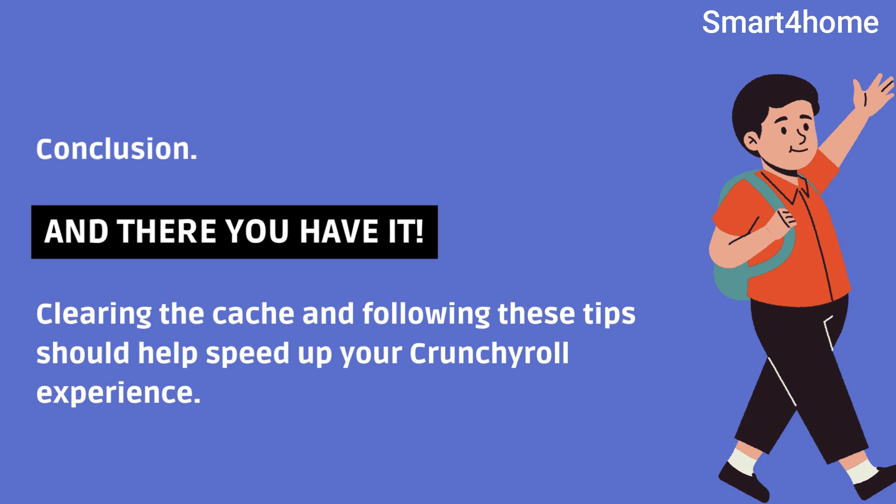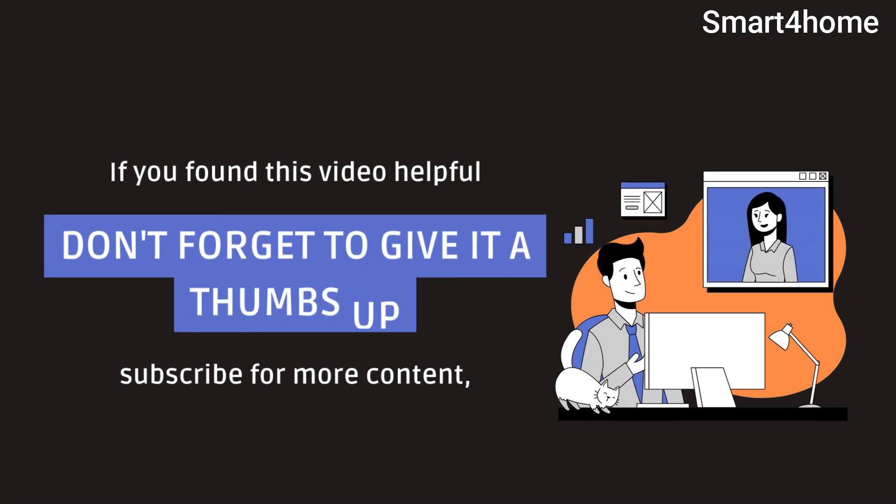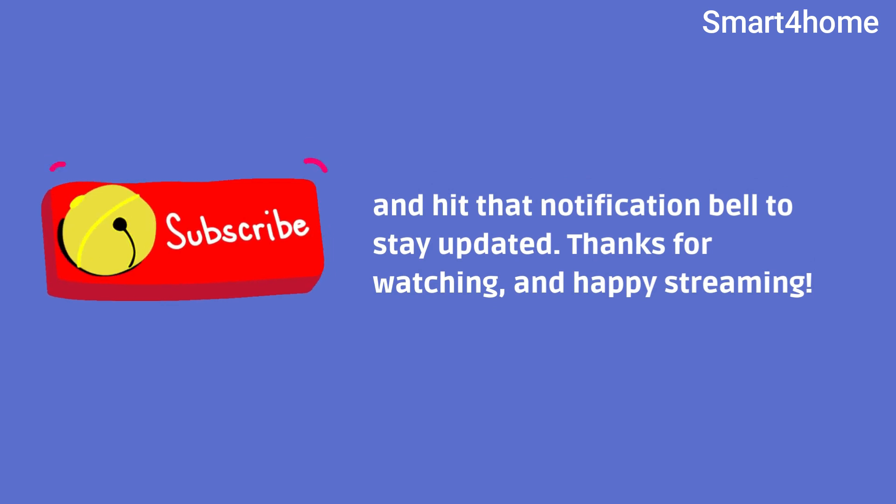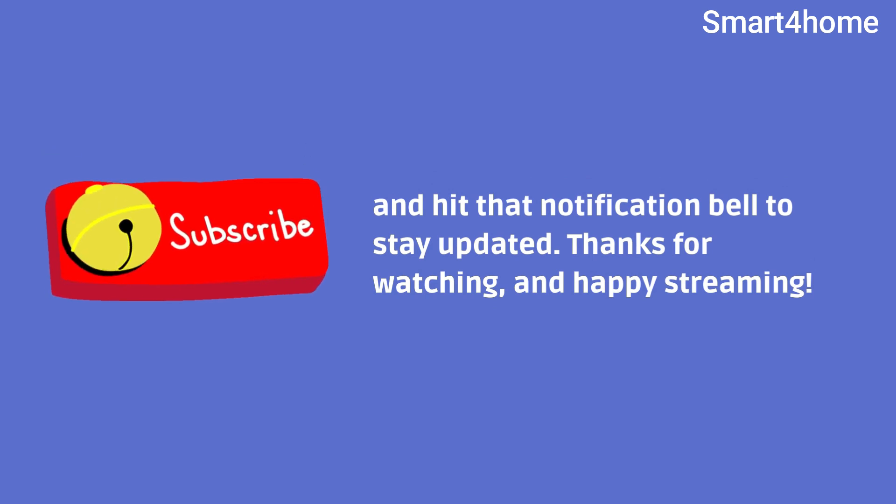And there you have it. Clearing the cache and following these tips should help speed up your Crunchyroll experience. If you found this video helpful, don't forget to give it a thumbs up, subscribe for more content, and hit that notification bell to stay updated. Thanks for watching and happy streaming!